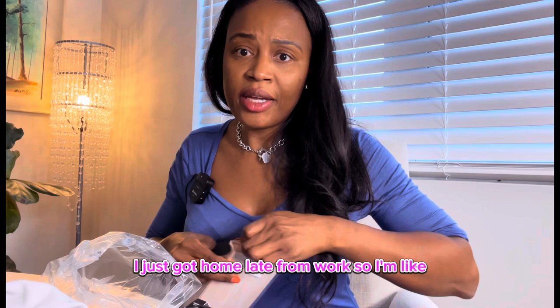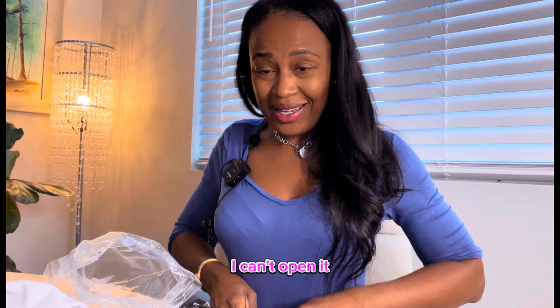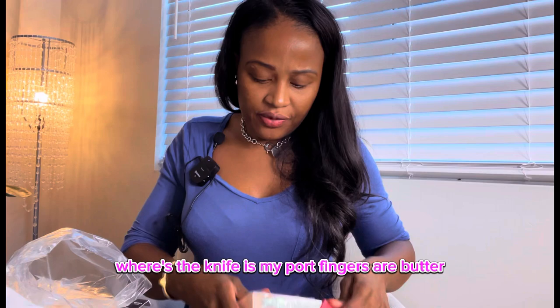I just got home from work, so I wanted to do a quick unboxing and share my little goodies I ordered online. I can't open it — where's the knife? Because my poor fingers are butter.